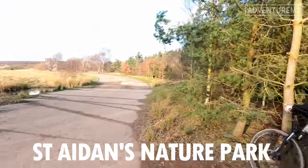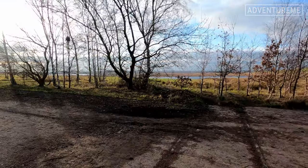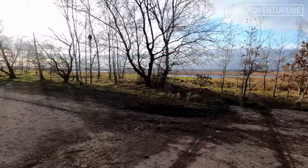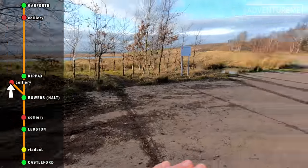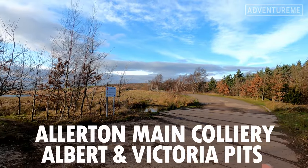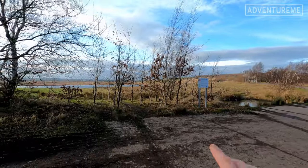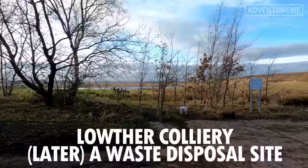We've reached St Aidan's Nature Reserve - absolutely beautiful part of the country, all bird sanctuary here and lakes everywhere. But this, as you can see, is an old tarmac road heading around the site. Now right up there would have been Ollerton Bywater Colliery, right at the top end of the site. But there was also a smaller one down here, probably about where that lake is right in front of us, called the Lowther Colliery.